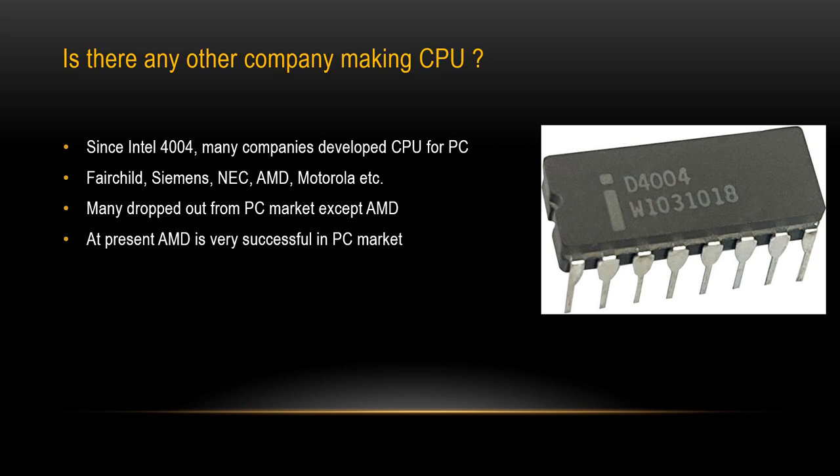So far, we have learned about CPUs developed by Intel only. Apart from Intel, were there other companies making CPUs? Yes. Since the introduction of Intel's 4004 CPU, many companies developed CPUs for personal computers, such as Fairchild, Siemens, NEC, AMD, and Motorola. Over time, many companies dropped out of the PC market except AMD. At present, AMD is very successful in the PC market.